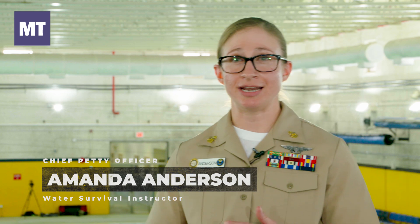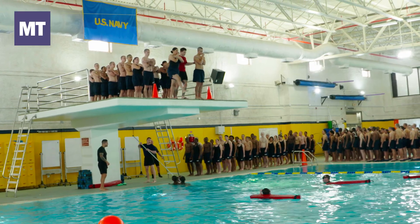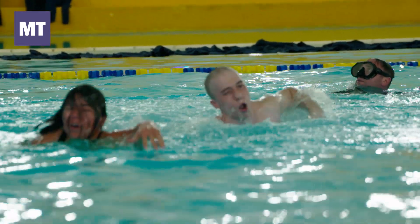recruits come here to do their initial swim, and that consists of first stepping from the tower — the tower is 9 feet 10 inches high — into water that is 12 feet deep. Then they are required to swim 50 yards using one of the four swim strokes.